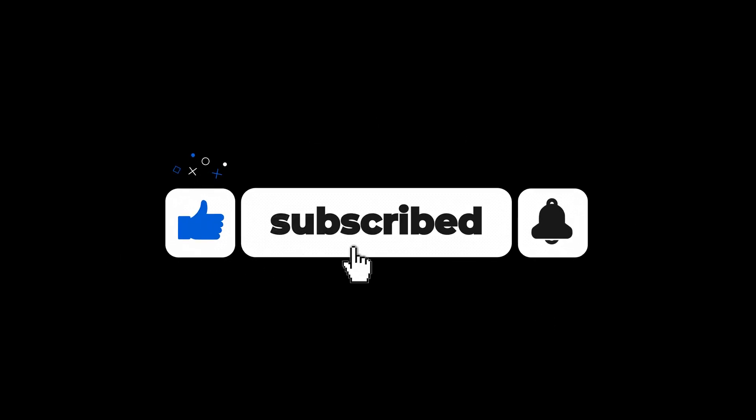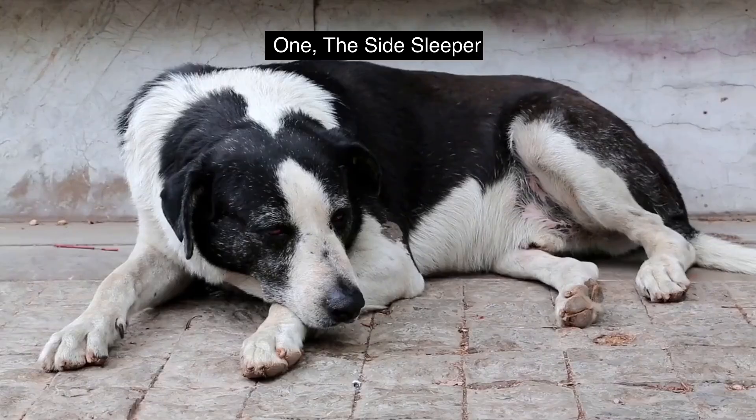Don't forget to hit the like button and subscribe to this channel for more informative videos like this. Let's get started. Number 1.